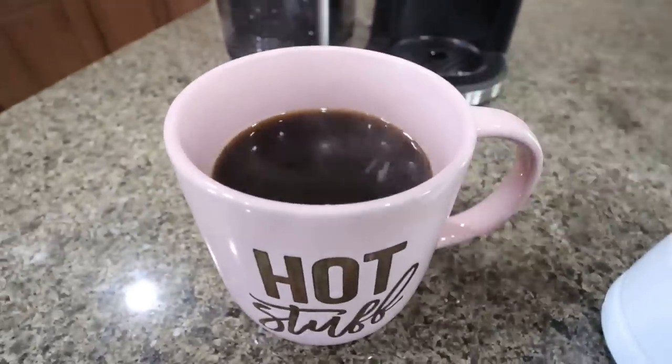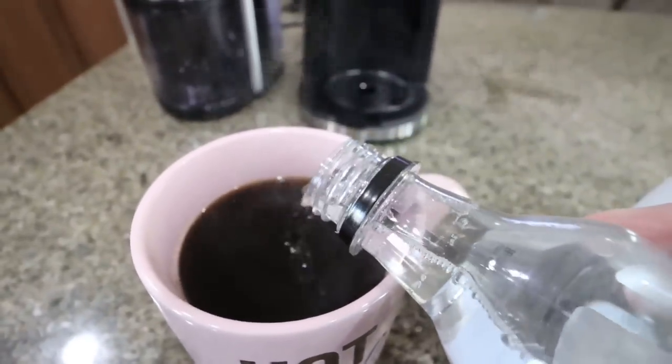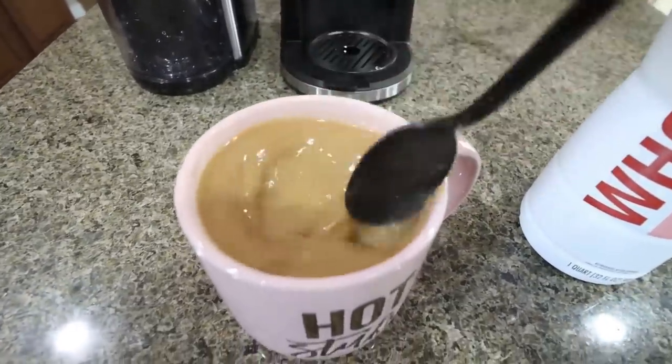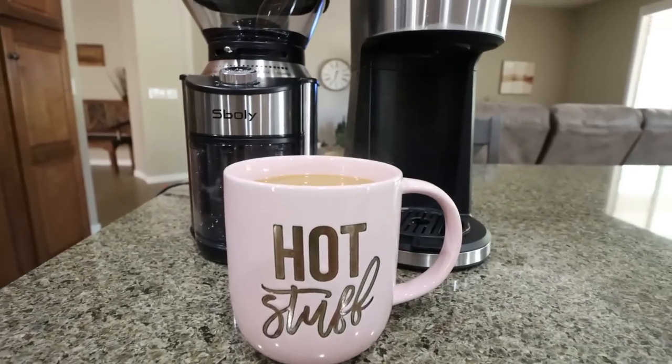The coffee maker also has a self-cleaning function. If you use it every one to two months, you can run white vinegar water through it to descale and clean it. It's affordable and convenient. Troy doesn't like coffee, so I'm the only one in my family who drinks it, and having a compact single cup maker has been ideal. It's aesthetically pleasing if you leave it on the counter, and I love how versatile it is — ground coffee, K-cups, and travel mug compatible. It's a fantastic coffee maker.